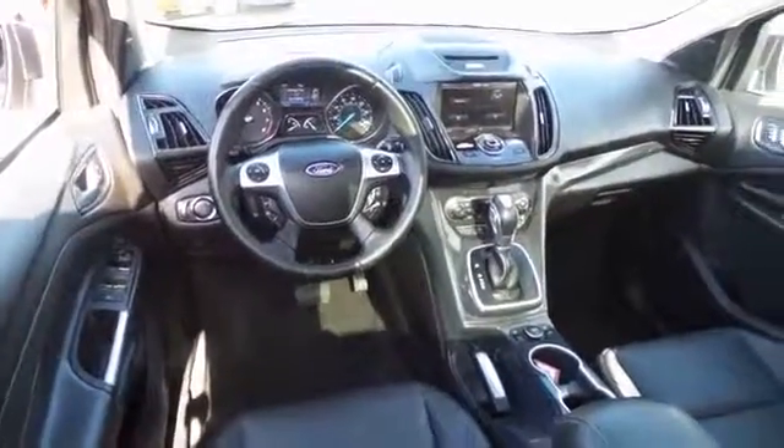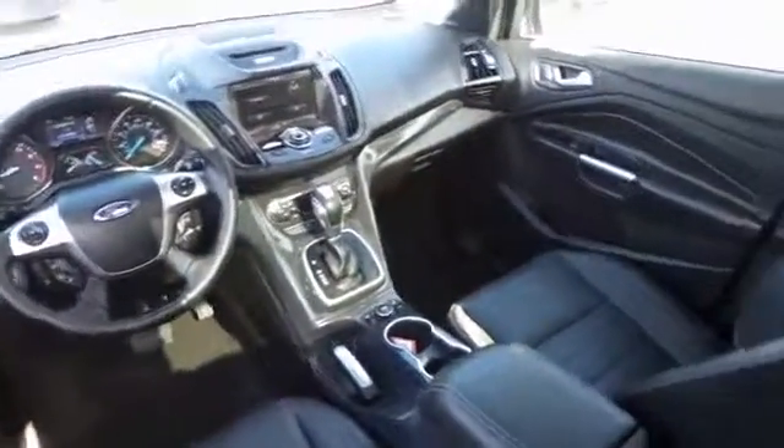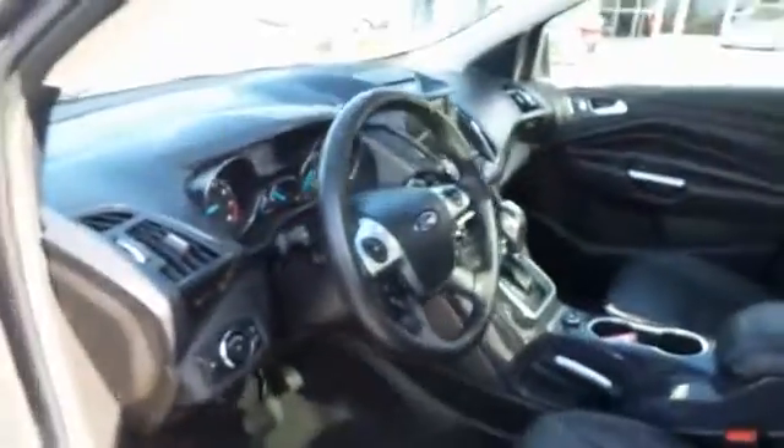Heated front seat, remote keyless entry, tachometer, overhead console, and brake assist. A vehicle like this doesn't come along every day — come in and get it before someone else does.